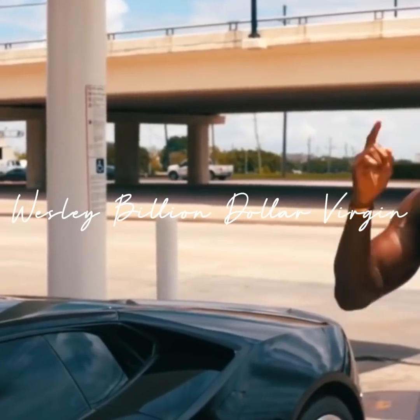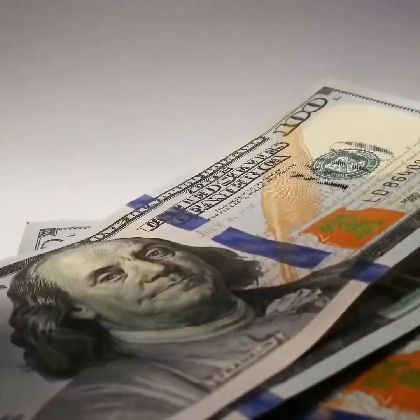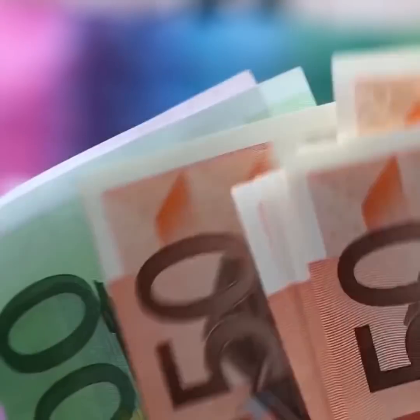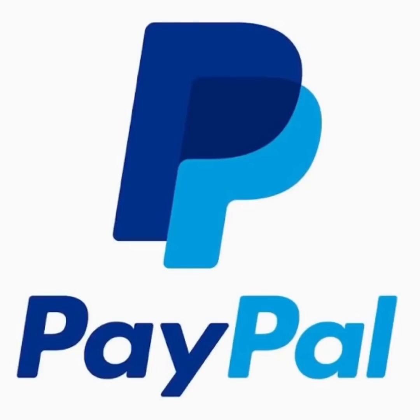What's up folks, this is Wesley Billion Dollar Version with another how-to-make-money-online video. What I'm going to show you is basically how to make up to $300 to $450. All you need is a computer or a cell phone and a PayPal account. The name of the website is called CinchBucks.